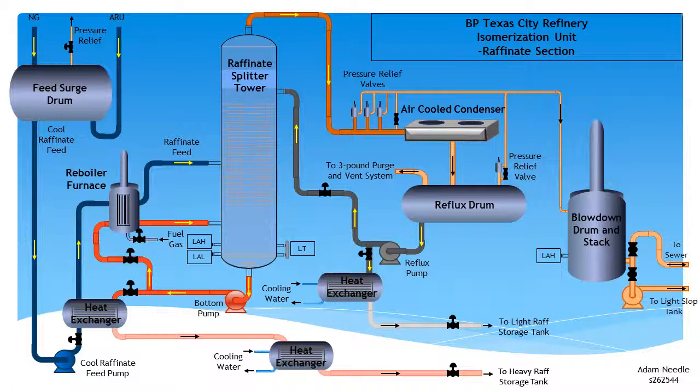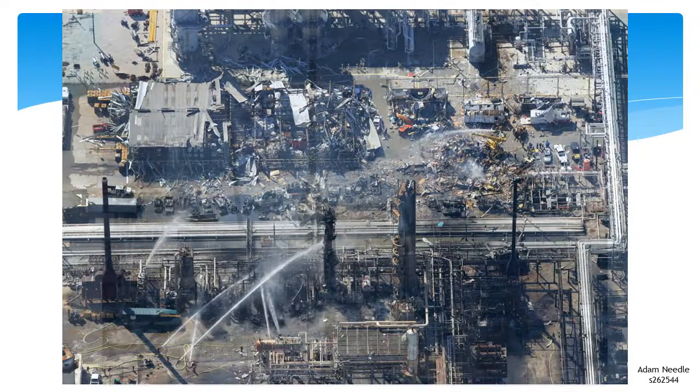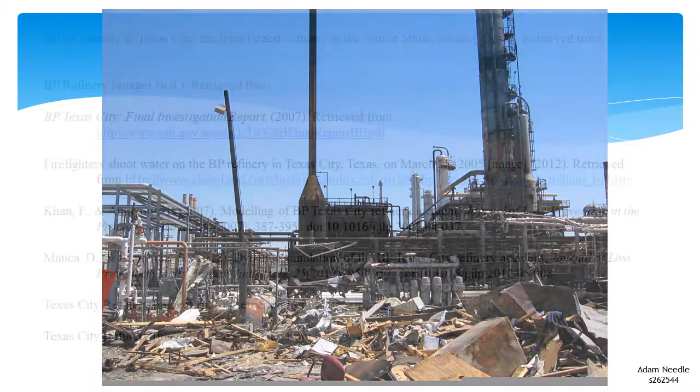The raffinate splitter tower has level monitoring via a sight glass and a level transmitter, monitored remotely via the control room. A high level alarm is designed to sound when 72% is reached. The tower level is measured over a 1.5 metre span in the bottom 3 metres of the tower. The blowdown drum also has a level sight glass and a high level alarm, programmed to sound just prior to liquid going over the gooseneck seal. During this start-up, there was an increased workforce of contractors and extra temporary buildings located within the vicinity due to shutdown work.